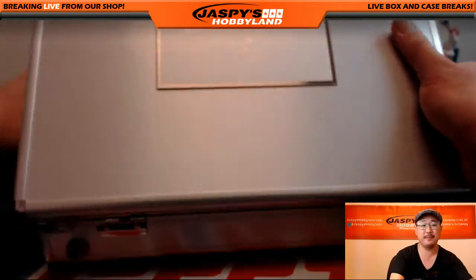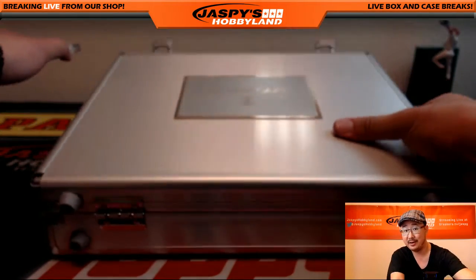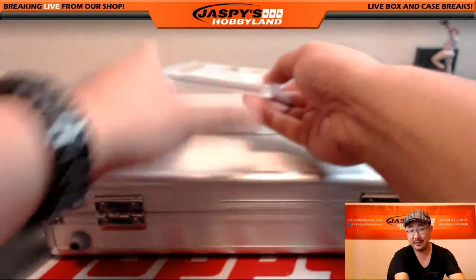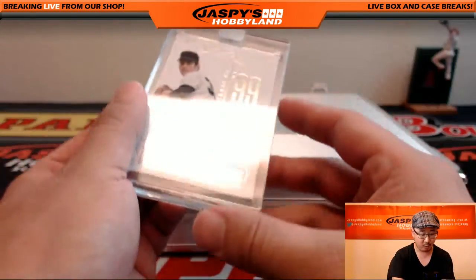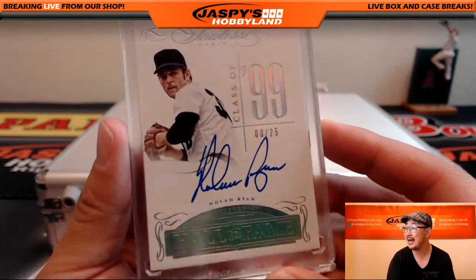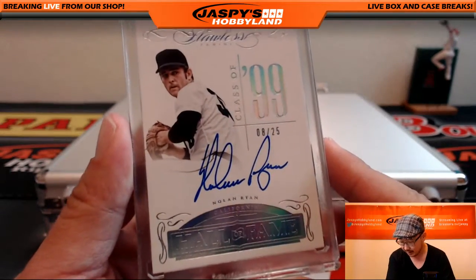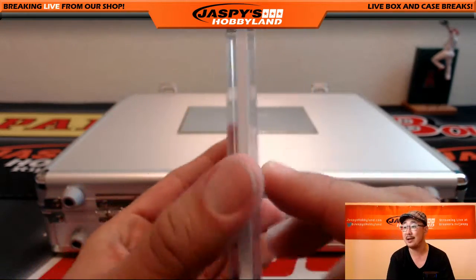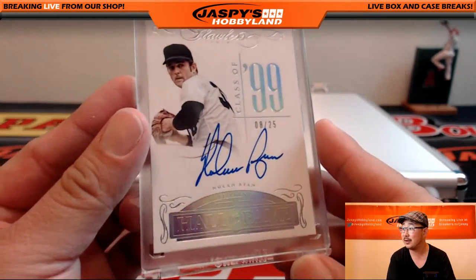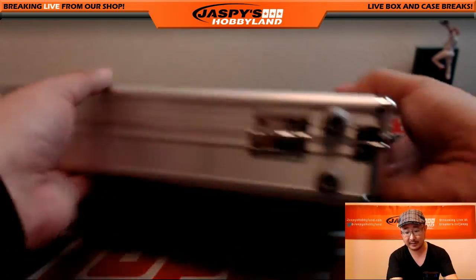And the final one. Remember folks, on jaspishobbyland.com we have a random hit break of this — one briefcase break, random hit. You get guaranteed a hit, it'll be random though. And wow, we close out with Hall of Famer Nolan Ryan, 8 out of 25. It says California right there, so that'll be for the Angels. That's going to Jimmy Brandt with the 8 out of 25 Nolan Ryan autograph. Another nice case of Flawless Baseball.